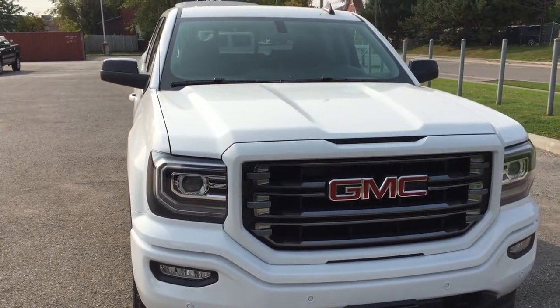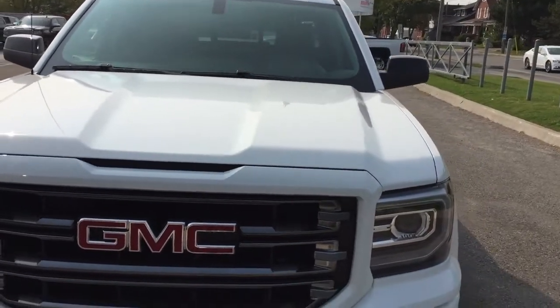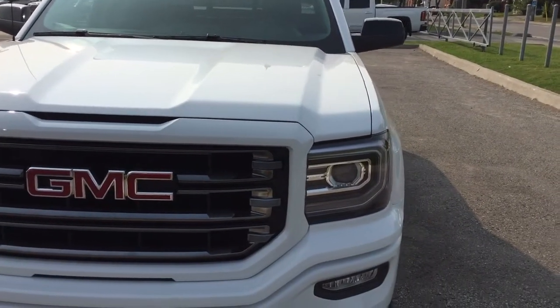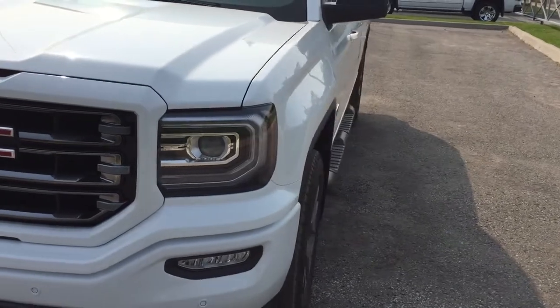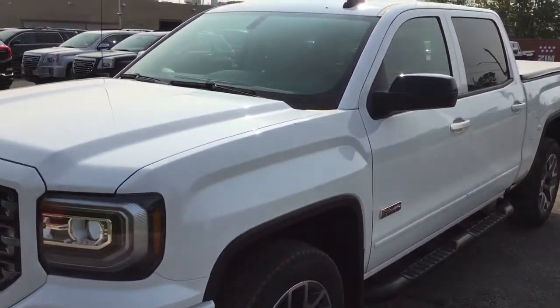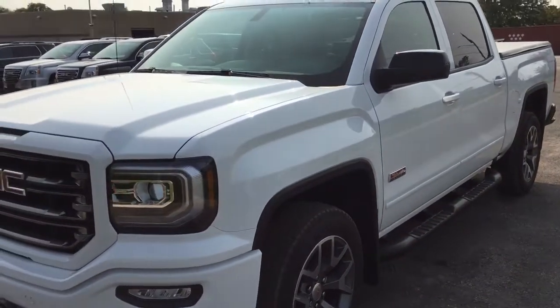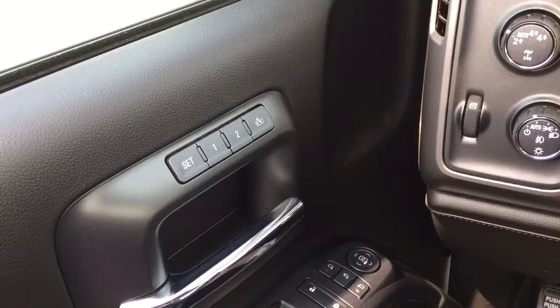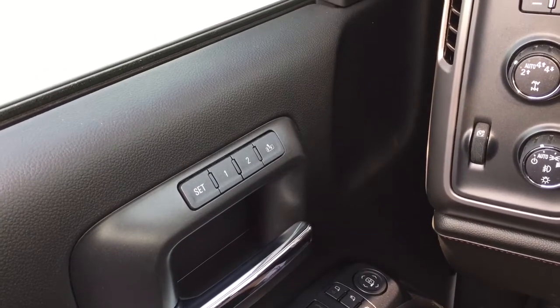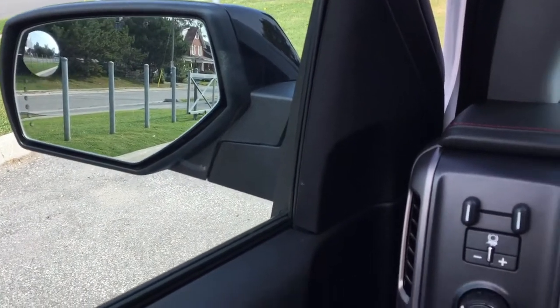It's a beautiful day at Mills Motors, 240 Bond Street East in Oshawa. This is the 2017 GMC Sierra 1500 four-wheel drive crew cab — the SLT All-Terrain Edition. Everything you're looking for in this beautiful truck inside and out. Let's have a look and work our way through this All-Terrain truck.